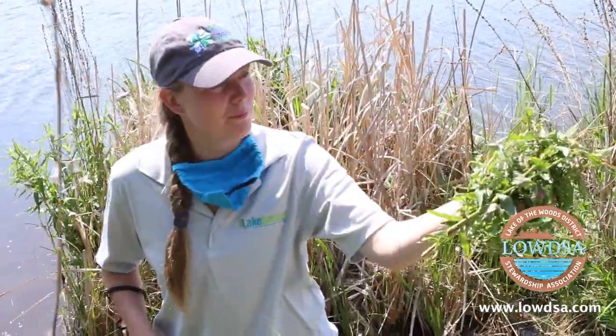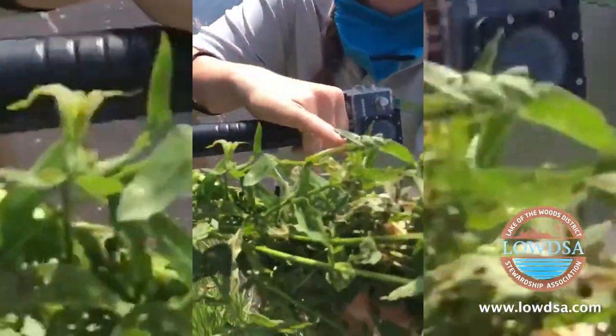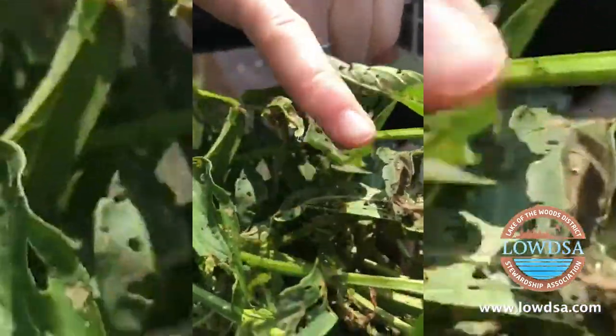This is our purple loosestrife bundle with the beetles sitting on it. If you can see, they're the little yellow guys right there.